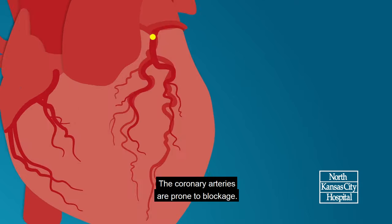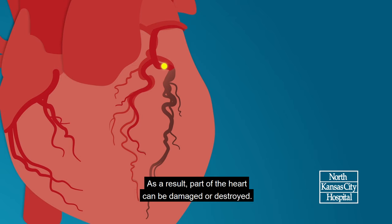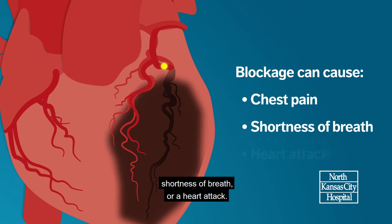The coronary arteries are prone to blockage. When a blockage occurs, blood supply is cut off to a section of the heart. As a result, part of the heart can be damaged or destroyed. When this happens, you may experience chest pain, shortness of breath, or a heart attack.